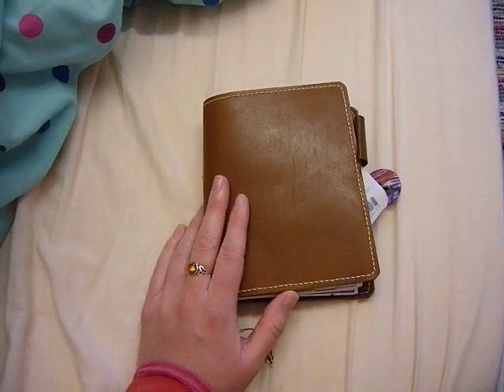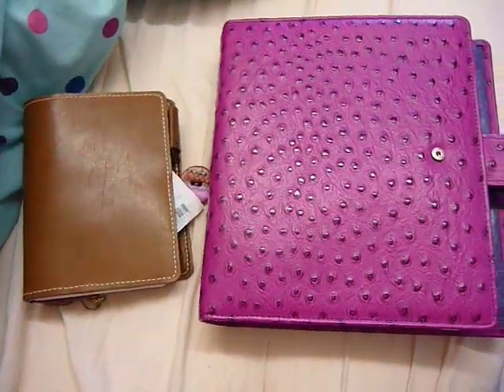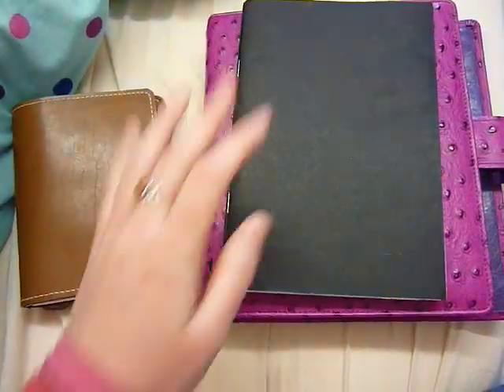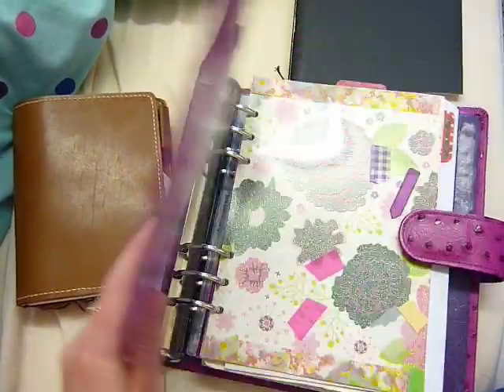So then I went without a planner for a little while. Then I decided not to use this one anymore — I decided to use the Plannerisms Planner inside my A5 custom Van der Speck.